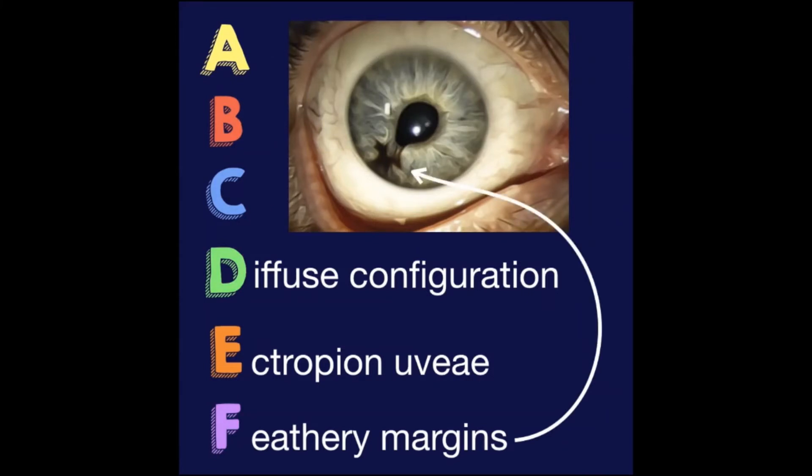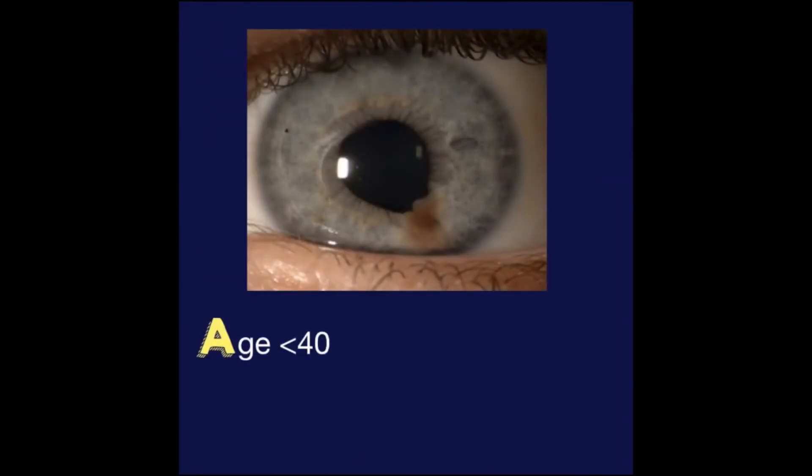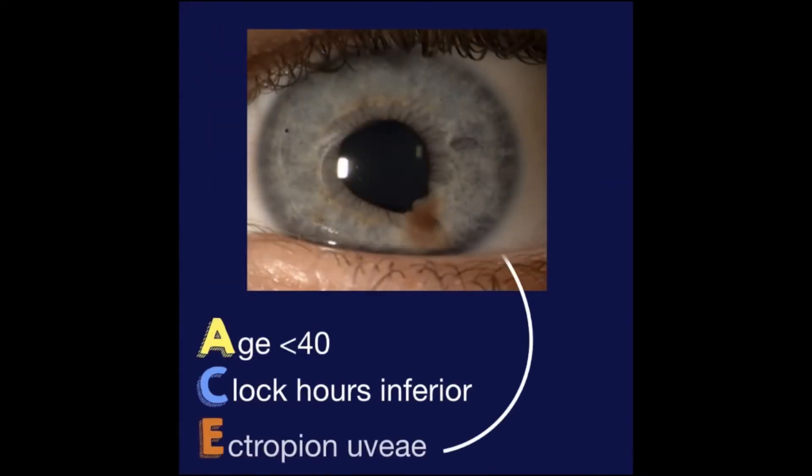Wow, Phil. That's really helpful to assess which patients with iris nevi we should follow more closely. The patient you saw had A — age below 40, C — inferior clock hours, and E — ectropion uvea, so they were at increased risk for transformation.